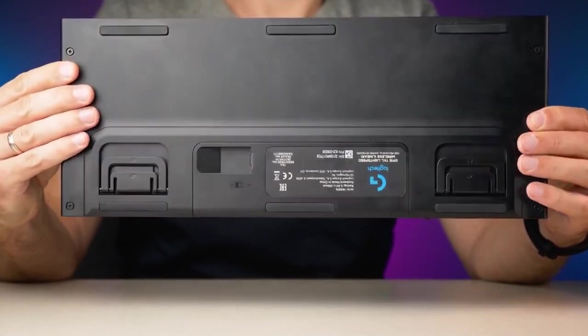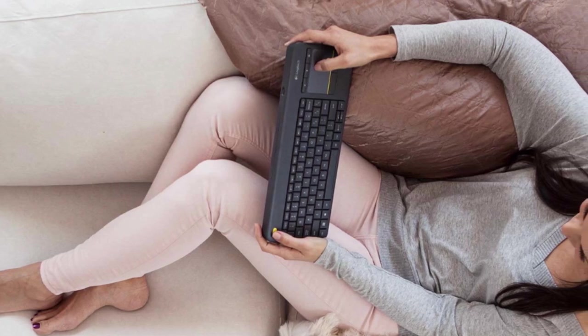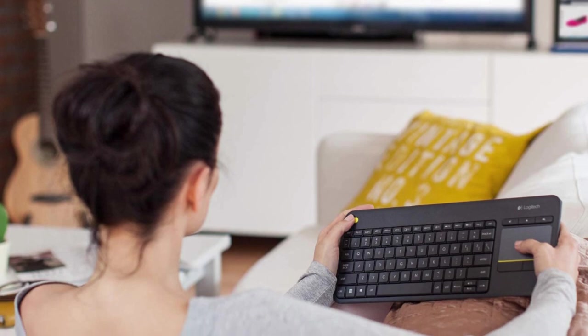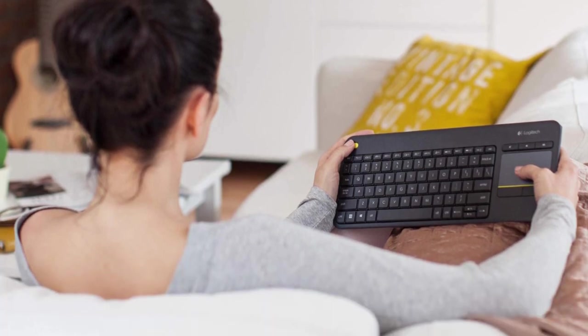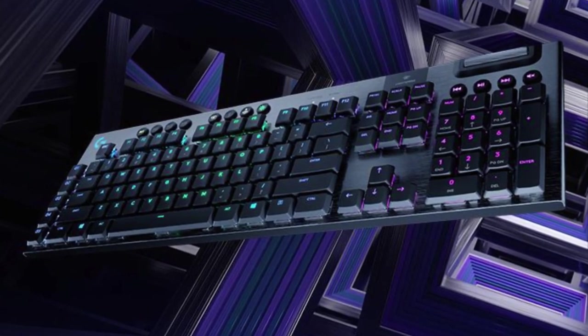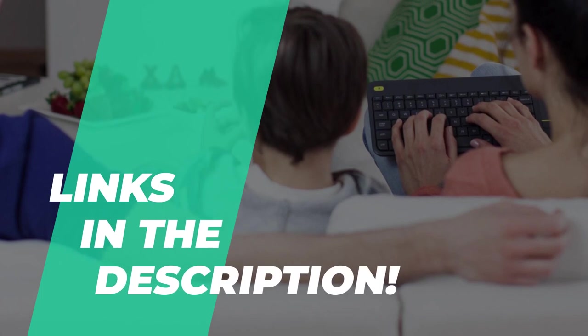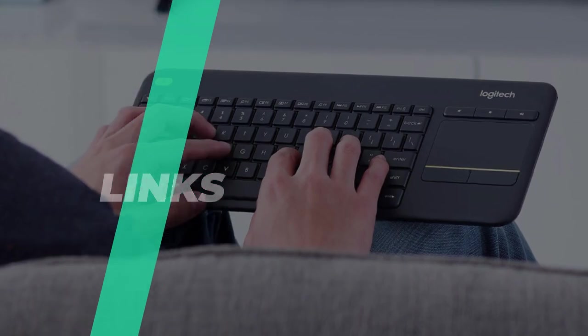Multitaskers will especially find Bluetooth keyboards useful. Several include the option to switch between devices quickly — you can answer an email on your iPhone and quickly change back to working on your workstation or tablet. It can get frustrating trying to determine the best option to fit your requirements, so here we've prepared a list of the best Bluetooth keyboards out there on the market. Take a moment to check out the description below for more information and all the latest pricing.